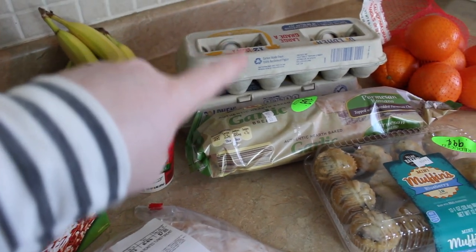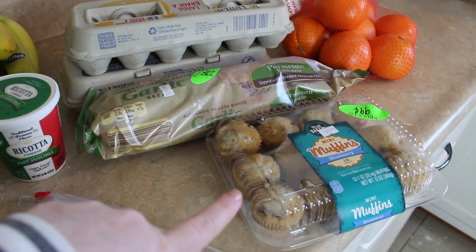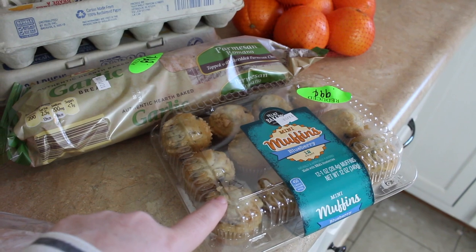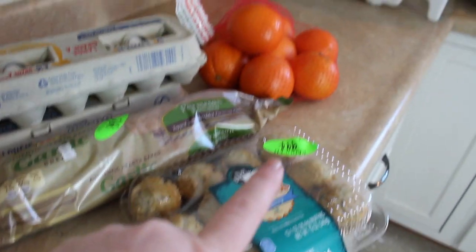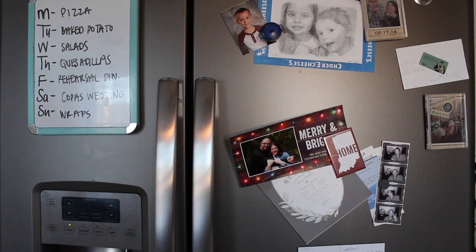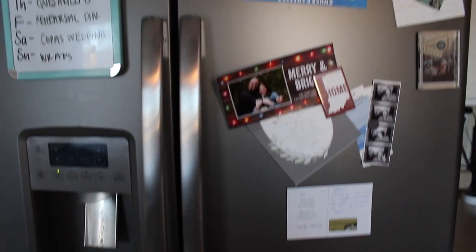From Aldi I also got two things of eggs, garlic bread for lasagna night, and these muffins that were on sale — my husband always looks at them and wishes they were on sale, so since they were I picked them up. Then oranges, and that's it for groceries.